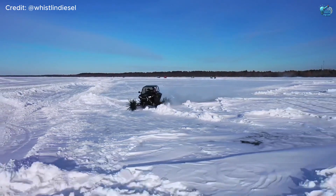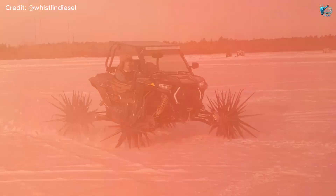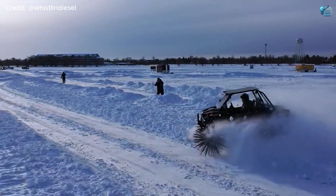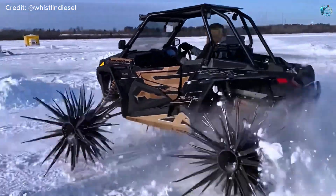These aren't for show — they're designed to punch through snow and grip solid ice with incredible traction, allowing this UTV to tackle frozen lakes and treacherous winter terrains where conventional vehicles dare not tread. It's a specialized, turbocharged ice demon.